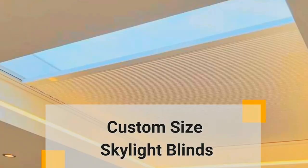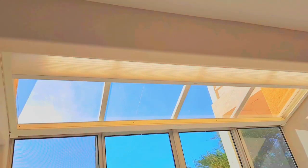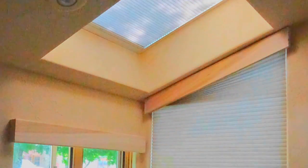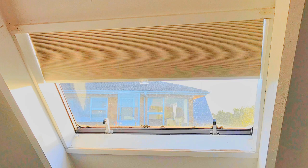Lit Blinds Store skylight shades, also known as skylight blinds or covers, are a versatile and essential addition to any space with overhead windows or skylights. These shades are designed to provide a range of benefits that enhance both the aesthetic and functional aspects of a room.